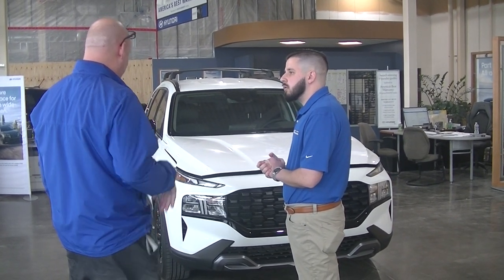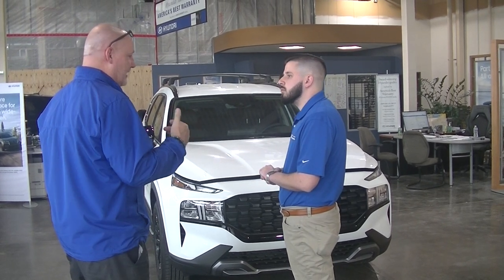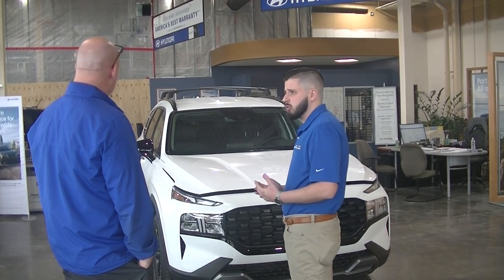I came in to see — believe it or not — this car right here. I'm looking for an SUV for my family. We like to do a lot of fishing and boating. We've got three kids, but I don't want anything too big. Oh, it's perfect. Have you ever been to any of our Mark Hawker stores?